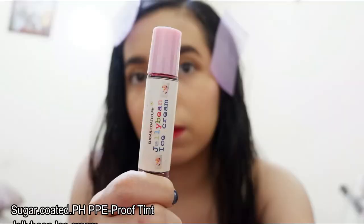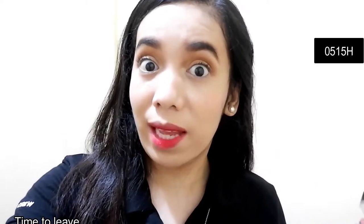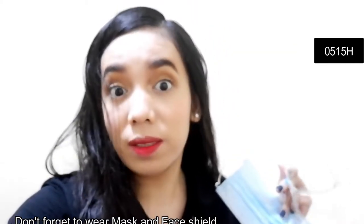I have this sugar-coated pH PPE-proof mask for my lips — it doesn't come off once it sets. This one is the Jelly Bean Ice Cream shade. Then I set everything with this Kat Von D Translucent Setting Powder. I'm all set and done. My hair I'll fix at the office since I'm still drying it. I'll just change into my uniform and I'll be ready — our ride is here. Mask and face shield on. Let's go.